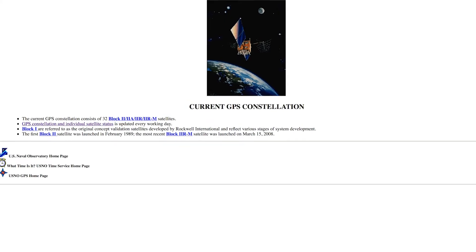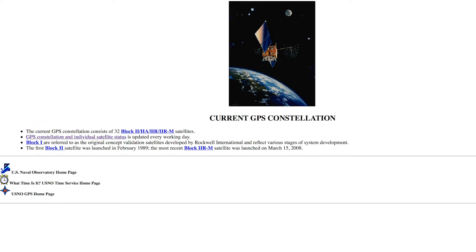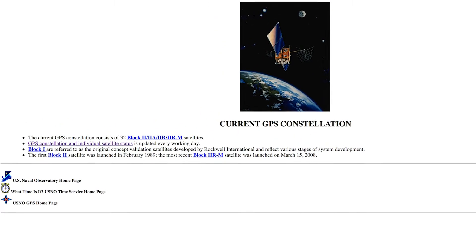Moving forward to the modern day, there are now 32 satellites in orbit, with the amount changing every so often when new satellites go up and other ones stop working. If you want to see the exact number, there's actually a link in the description that shows the exact number of satellites in orbit at this current time.